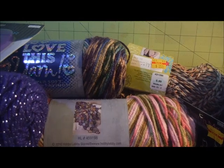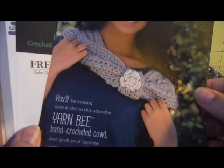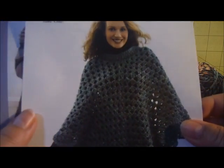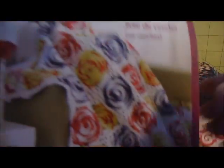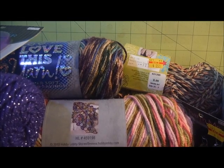I also picked up several of those free patterns they have hanging near the yarn. I got a cowl called Holy Cowl, a poncho, socks, a purse, more ponchos, a blanket, and an afghan. That's it for my Hobby Lobby.